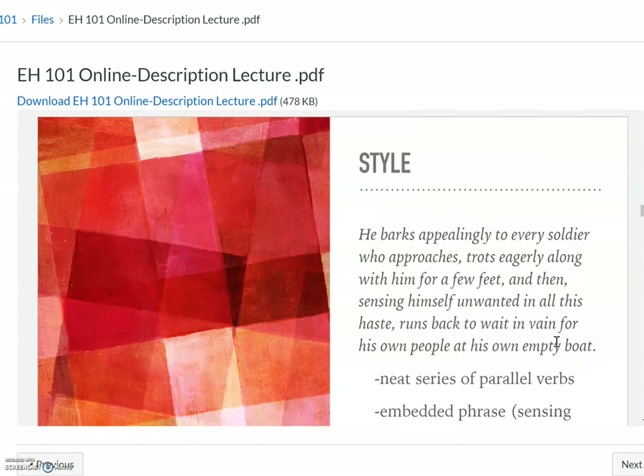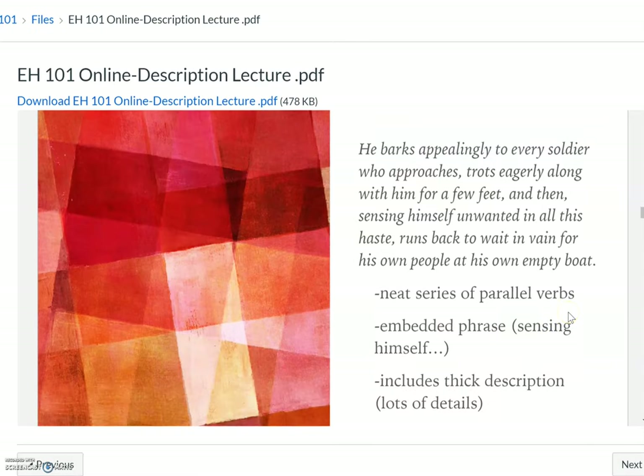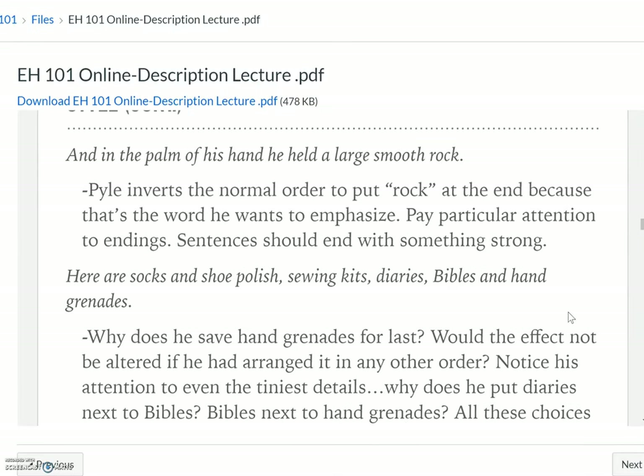In style, look at the sentence about the dog. It's constructed very neatly. He uses parallel verbs: 'he barks appealingly,' 'he trots eagerly' — a series of parallel verbs. There's an embedded phrase within there: 'sensing himself unwanted in all this haste.' And then again, 'in the palm of his hand he held a large, smooth rock' — the normal order would put the rock at the end, because that's the word he wants to emphasize. Pay particular attention to endings of sentences. Sentences should end with something strong.